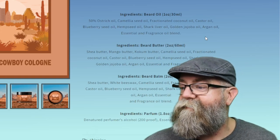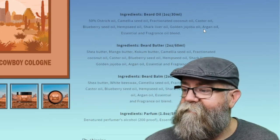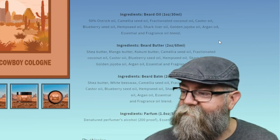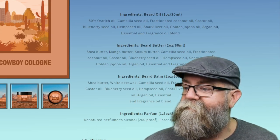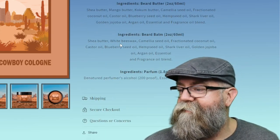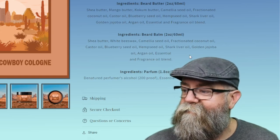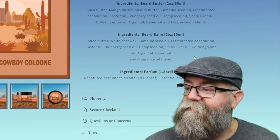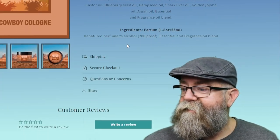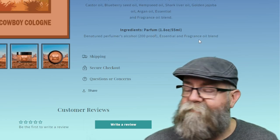The beard balm contains shea butter, white beeswax, camellia seed oil, fractionated coconut oil, castor oil, blueberry seed oil, hemp seed oil, shark liver oil, golden jojoba, argan oil, and an essential and fragrance oil blend. Under the parfum, it is denatured perfumer's alcohol 200 proof with the essential and fragrance oil blend for the scent.